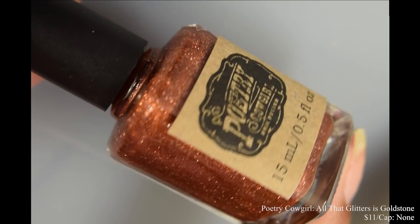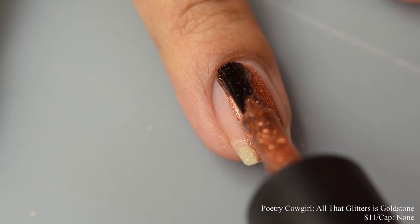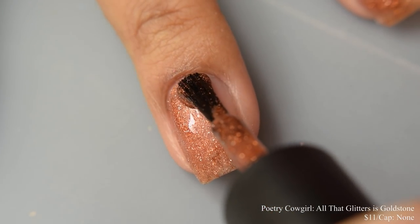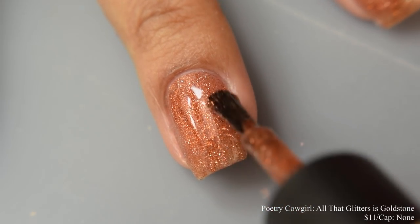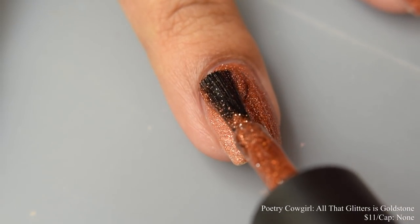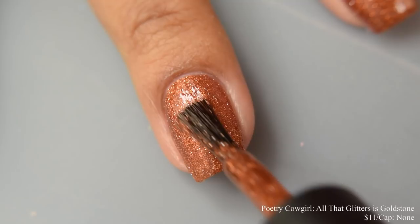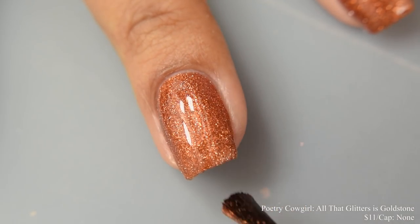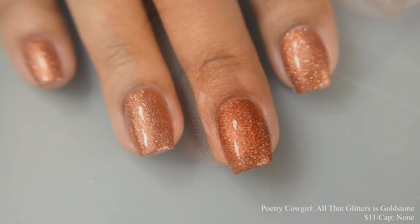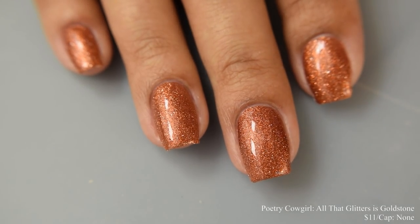Next is Poetry Cowgirl — this is All That Glitters is Goldstone. Described as a rich copper shimmer base packed with copper and silver micro glitters, inspired by Goldstone. Price is $11 and there is no cap. I typically shy away from copper and brown shades, but this one I can definitely get behind. It has lots of sparkle with an almost metallic sparkle effect — not quite an intense glitter per se. It has a very lovely almost crelly-like appearance; it self-levels like a cream but builds up like a very dense jelly. It really pops on the second coat and I can't see many needing a third. With the glossy top coat on the full hand shot, it has that nice very intense sparkle effect — a really somewhat neutral but surprisingly flattering base color.